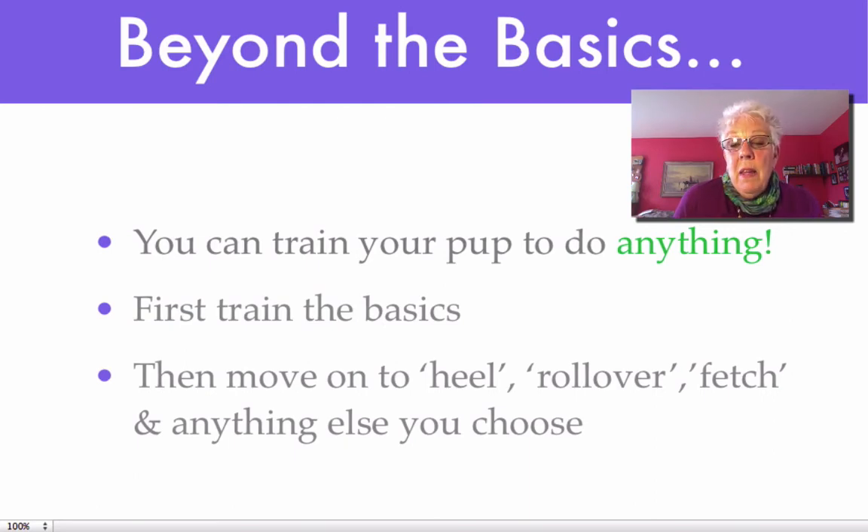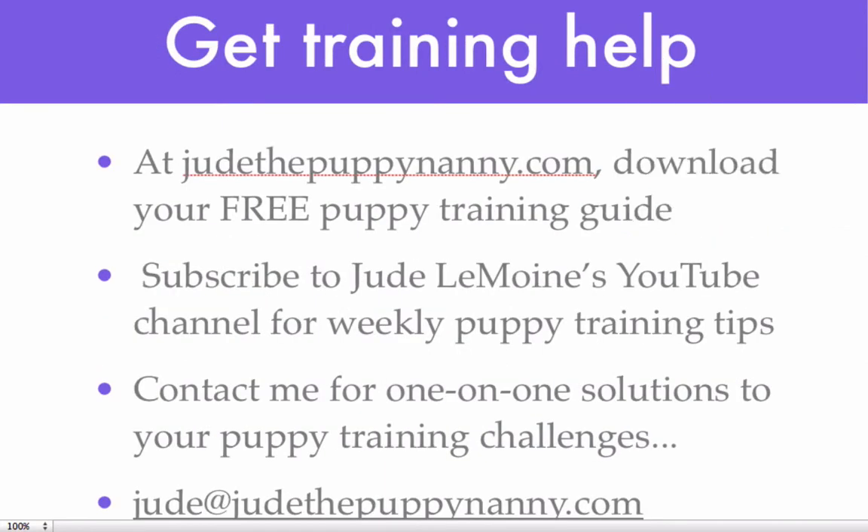As long as it's something that delights you both. First of all, though, you do need to train the basics. Sometimes you need some help because it can be a little bit overwhelming. If you go to judethepuppynanny.com, you can download a free puppy training guide that will get you started with potty training, crate training, and training your puppy to leave it — I use the word off. If you subscribe to my YouTube channel, that's Jude Lemoyne, you'll find weekly puppy training tips there.